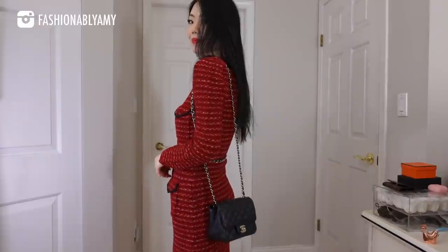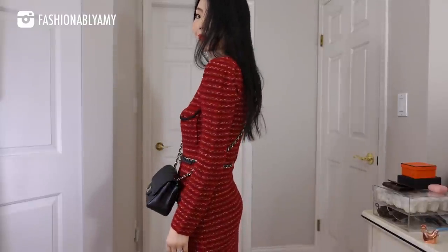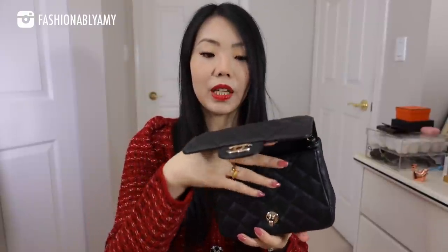Of all my mini flaps, this is probably my favorite — in fact, it is my favorite mini flap in my entire collection. This is the mini square in shiny caviar black with shiny champagne gold hardware. It's such a beautiful bag and they don't make caviar minis anymore, so I'm cherishing this forever. It's also my most used mini — I take it traveling, on date nights, and to weddings. This was from the cruise 2017 collection, and I feel that collection's square mini was actually a little bit wider than most, so it fits my phone really well.